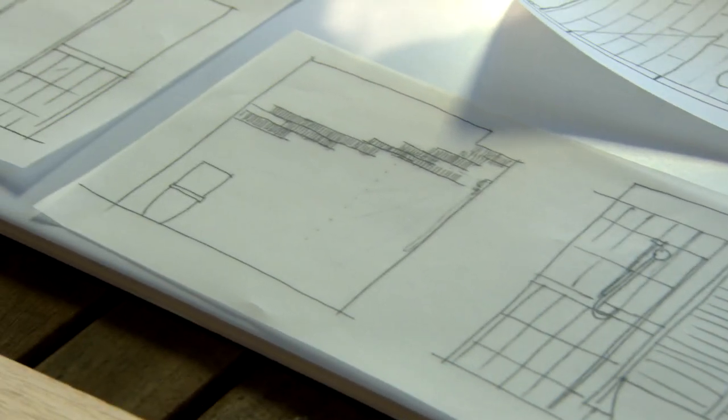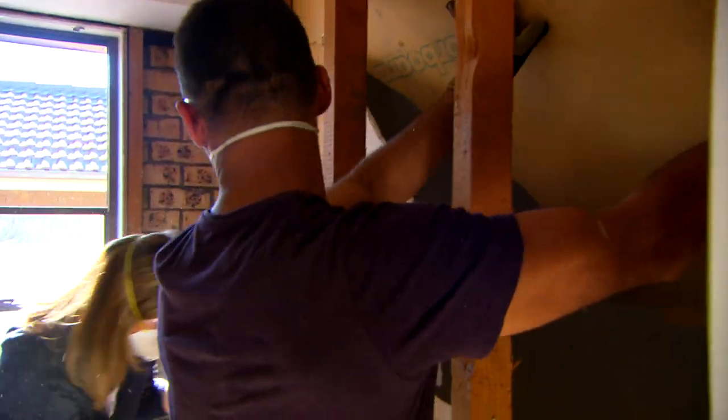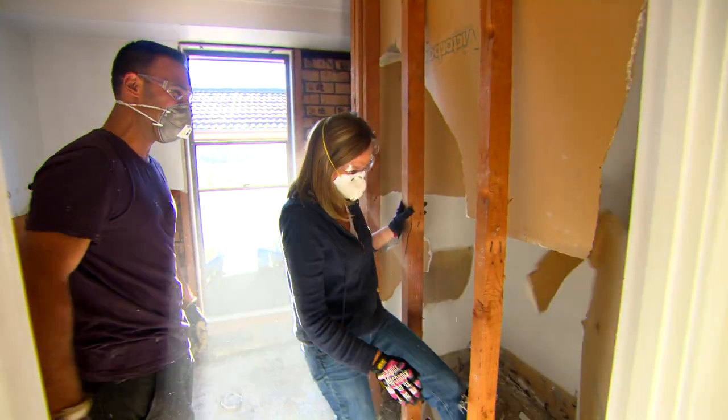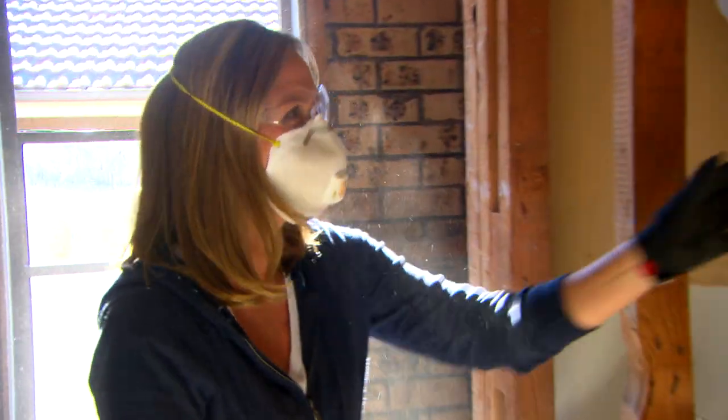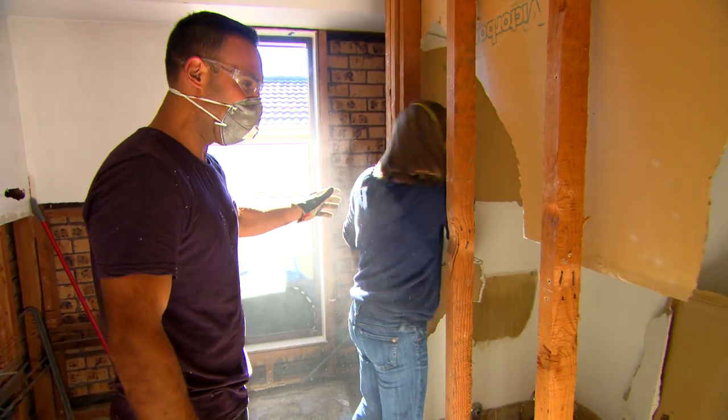So now the design is sorted, I can help Adam with demolition. Give me another kick! Another kick, Tara! Have you got some anger management issues there, Tara? Not anymore!